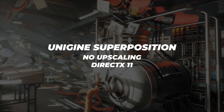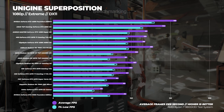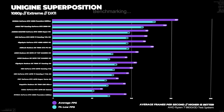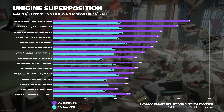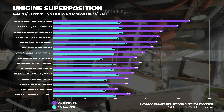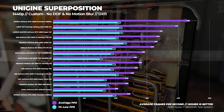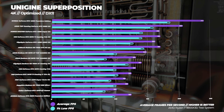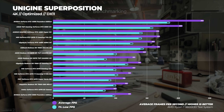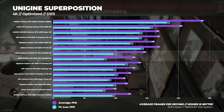Next up, Unigine Superposition. At 1080p Extreme, the Radeon RX 9070 is about 7% slower than the RTX 5070, however the 9070 XT is around 7% faster. At 1440p custom with depth of field and motion blur disabled, the 9070 is about 1% slower than the RTX 5070 and the 9070 XT is around 8% faster. This is a DX11 benchmark. At 4K optimized, the 9070 has the same average performance as the 5070 with 17% lower 1% lows, while the 9070 XT is about 13% faster than the RTX 5070.